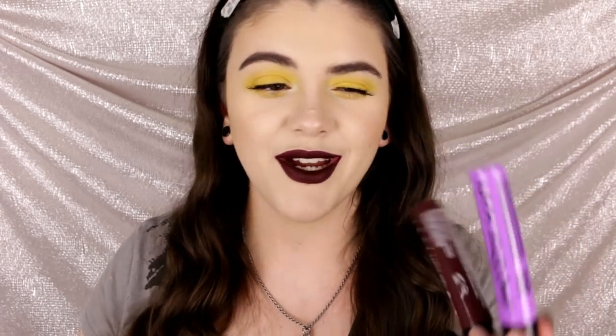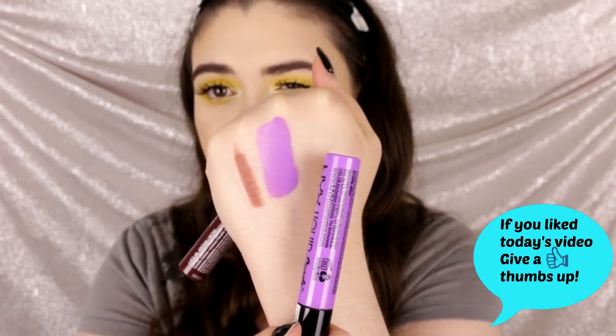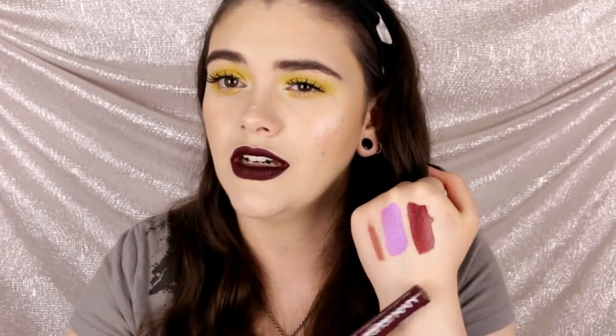The last two things from Meijer are NYX Liquid Suede lipsticks. I know many people dislike these, but I love the formula — it reminds me of the Satin Ultra Satin lipsticks from ColourPop, really comfortable. I got a beautiful bright purple called Sway — I don't have a lavender liquid-to-matte and this is perfect. They dry down to a satin matte finish. I also got Vintage, a really dark plummy reddish-brown — perfect for fall or a dark lip.